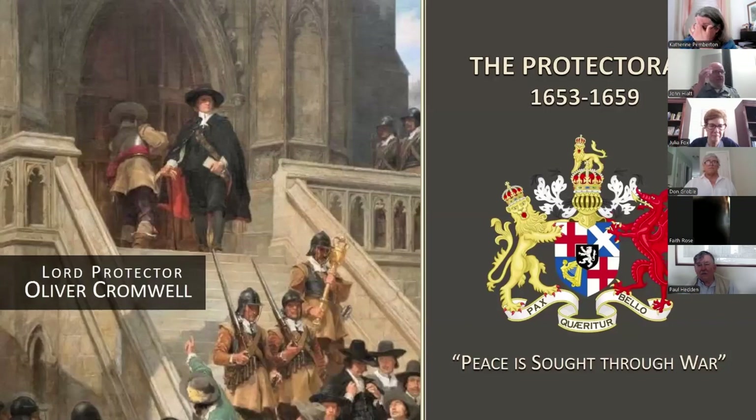In 1653, Oliver Cromwell emerged as Lord Protector — Head of State of the English Republic. His rule devolved into a dictatorship as he dissolved unwieldy parliaments, imposed military governors over the regions, and enacted a series of morality laws to regulate people's behavior. Here we see the Protectorate's coat of arms, which includes the rather paradoxical motto Pax quaeritur bello — peace is sought through war.